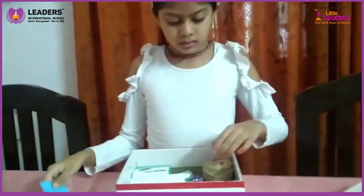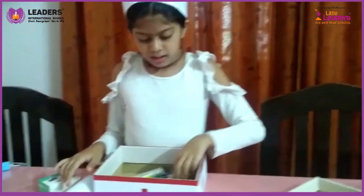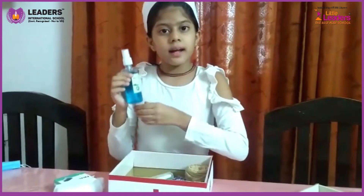This is a mask. This is an oximeter. This is cotton. This is a surgical tape. This is a sanitizer.